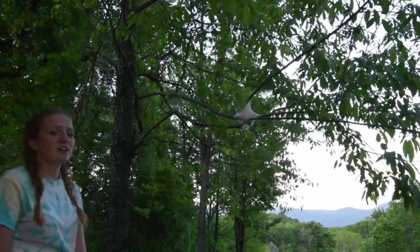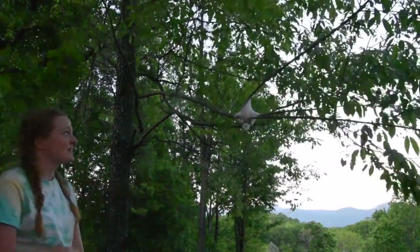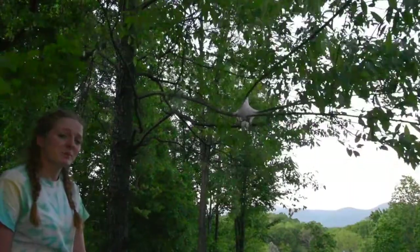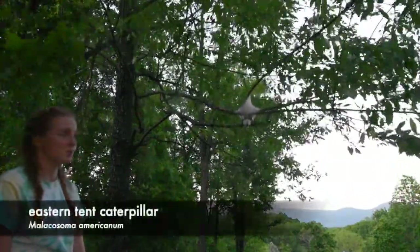The animal we're looking for today lives in the trees. And no, it's not a bird. You see this white nest-like thing? I can give you a hint — it wasn't made by a big hairy spider. It's actually called a tent, and it was made by the industrious little eastern tent caterpillar, which turns into a small brown moth.